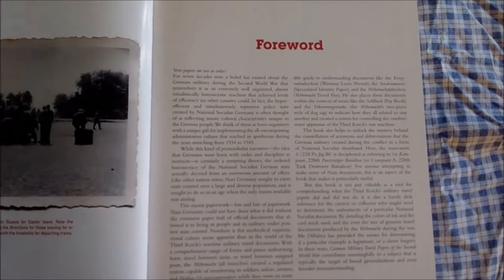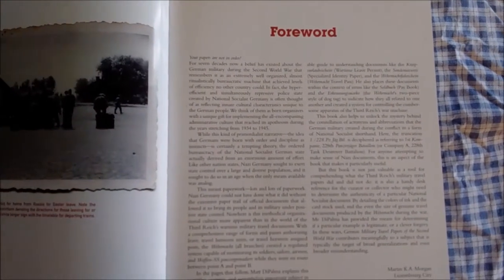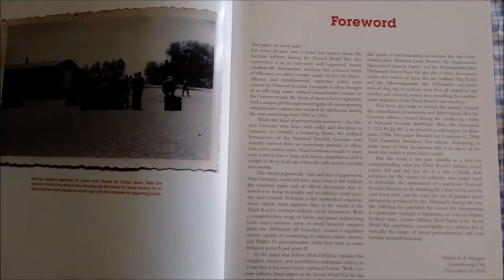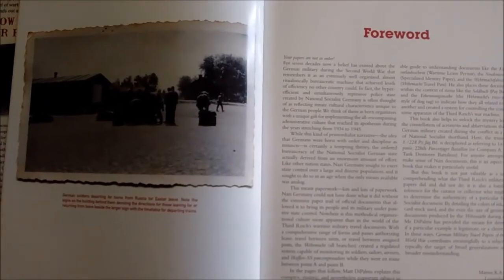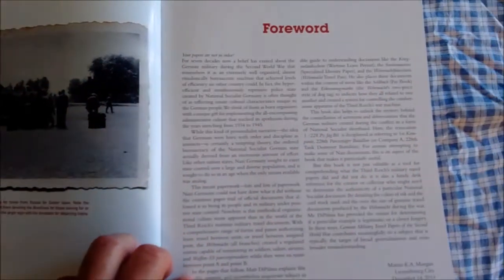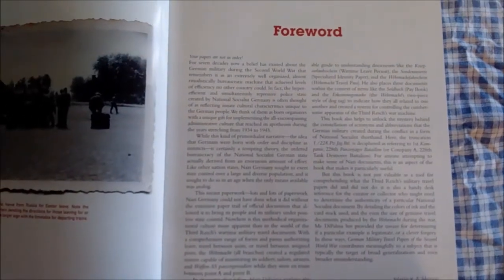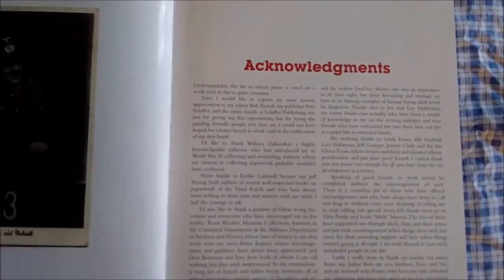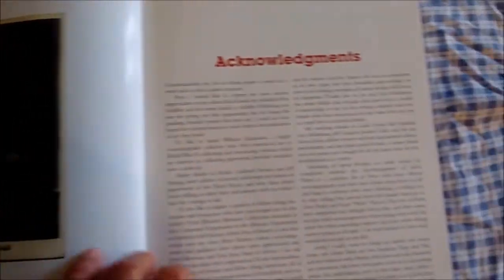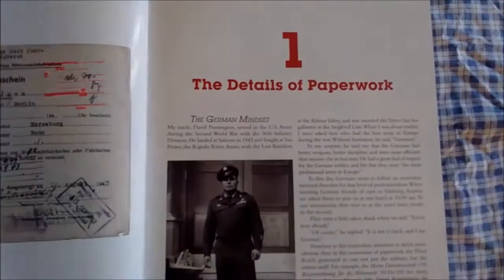It's a well laid out book and it appeals to two groups of people. One is the serious collector of German papers of World War Two, and the other would be the serious reenactor. If you do German reenacting, you're going to want to improve your impression with pocket litter, and this book is a perfect source of what the German soldier would have carried on him for various travel purposes.